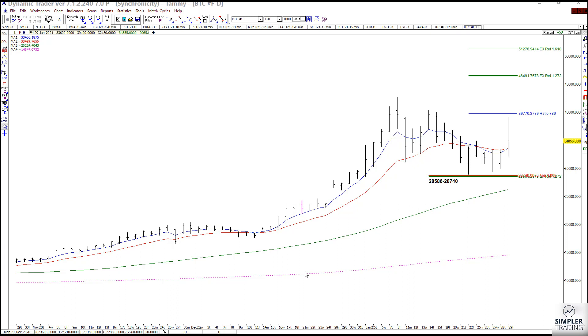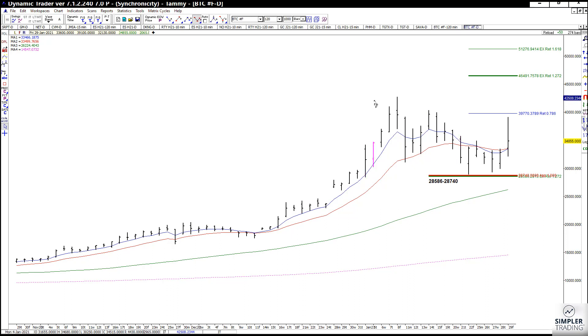I wanted to give you all the same information I was going to give my aunt. I love the setup zone we have right here at 28,586 to 28,740. It includes a retracement from that low-to-high swing, and it's also some symmetrical support from that high to that low to this high.